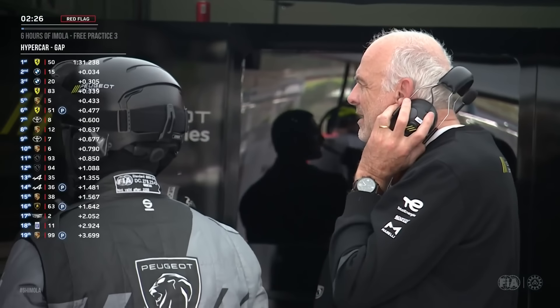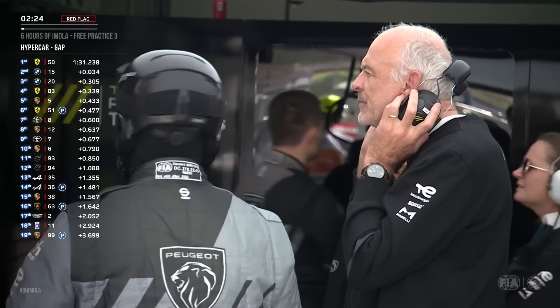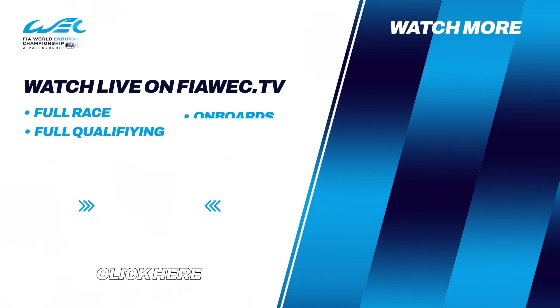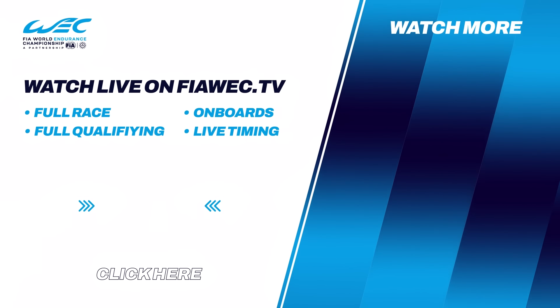If you try and brake just a little bit too late, particularly with the hybrid technology that we have, that's where it can catch you out.